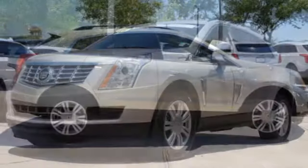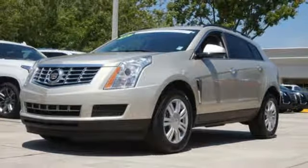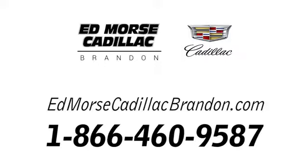Talk about grabbing attention. Get into this Cadillac today. Call us today at 1-866-460-9587. For value and for service, it's Ed Morse.